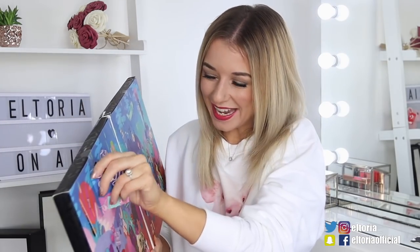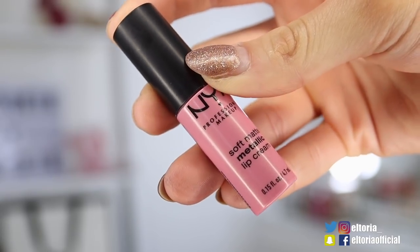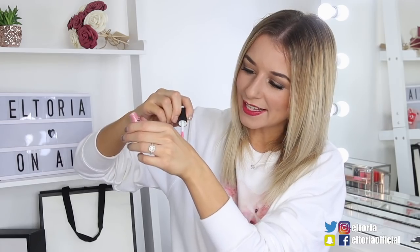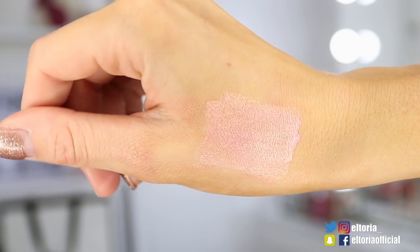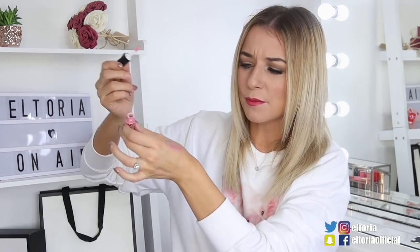Day number two, we have the first lip product. This is the Soft Matte Metallic Lip Cream in the shade Nance. I really like lip products from NYX — I think they're really good. This colour is like a baby pink but it's very metallic. It definitely doesn't look like the colour you can see on the outside. It's very pretty, almost like a Barbie pink with a lot of shimmer. I reckon you can wear this on its own or on top of another pink lipstick.